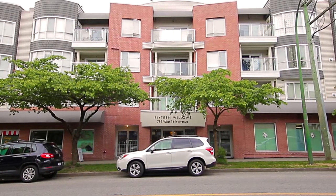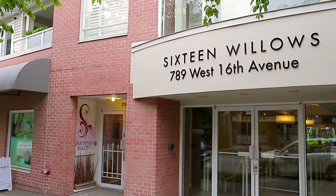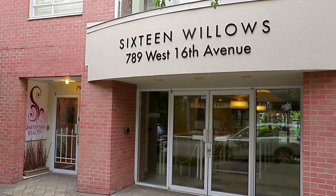Located at 789 West 16th Avenue, Sixteen Willows is a modern condominium complex set in the desirable Fairview neighborhood of Vancouver's Westside.